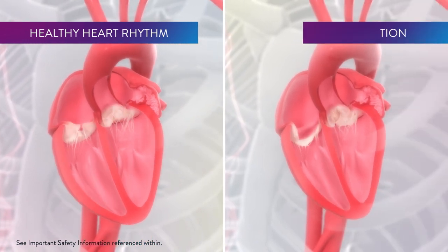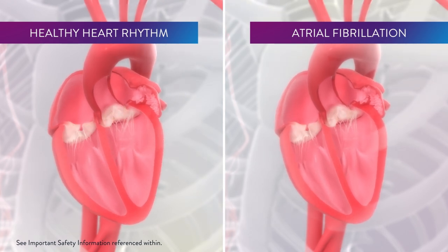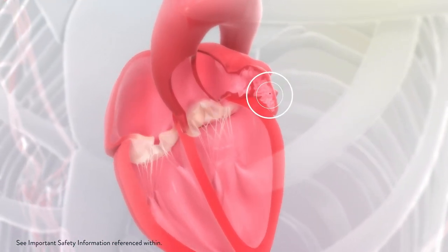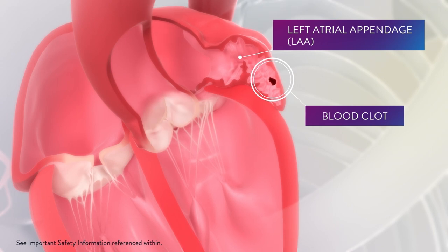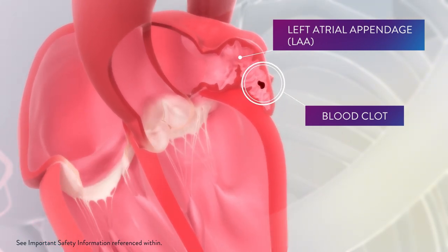When you're in AFib, the atria contract out of rhythm, which can cause your heart to beat too quickly or irregularly. Because your heart isn't pumping normally, blood can pool and form clots in the left atrial appendage, or LAA, a small pouch connected to the left side of the heart.